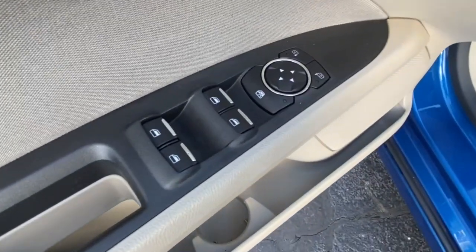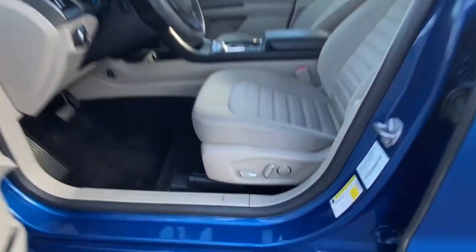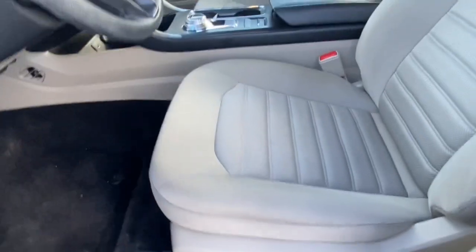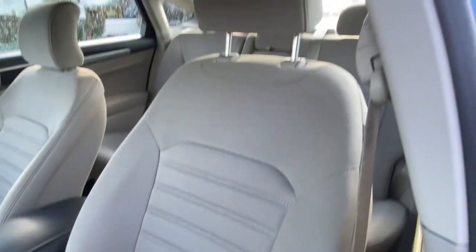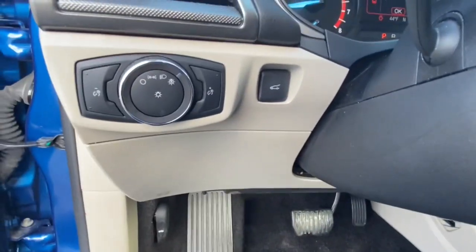The following are some of this vehicle's highlighted options: keyless entry, backup camera, 4-cylinder engine, keyless start, power passenger seat, satellite radio, steering wheel audio controls, Bluetooth connection, aluminum wheels, and power driver seat.